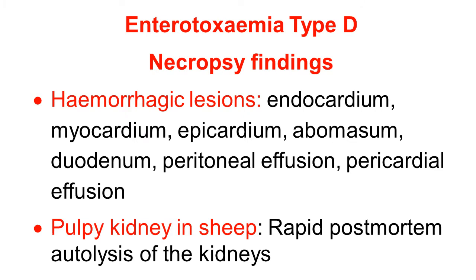Necropsy findings of enterotoxemia type D include hemorrhagic lesions in various parts of the body — in the heart: endocardium, myocardium, epicardium — and in the digestive tract: abomasum and duodenum. There is effusion in the peritoneal and pericardial serous cavities.